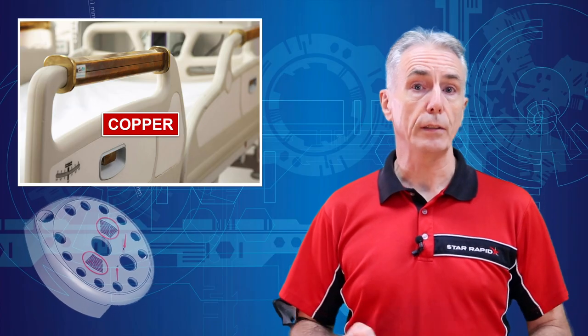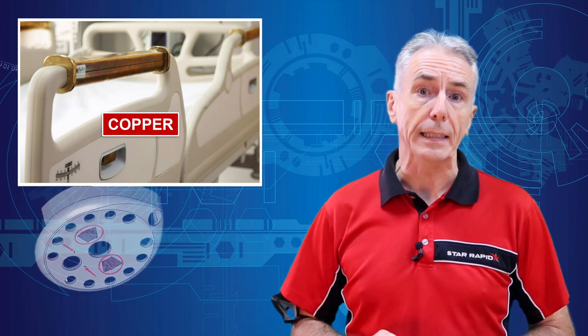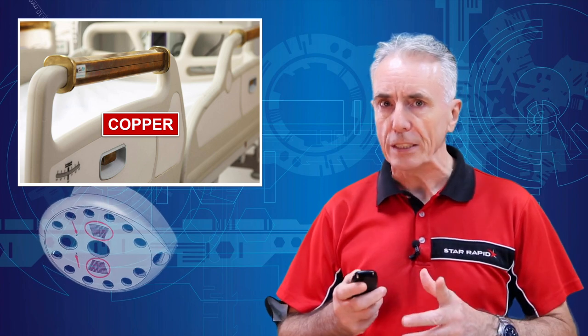In fact, it's so useful in this regard that more than 400 different copper alloys have been approved by the FDA as biocidal to prevent the spread of viruses like COVID-19 — the only raw material to be so designated.